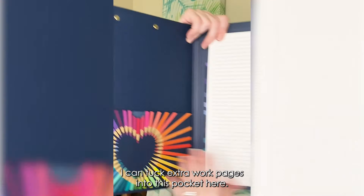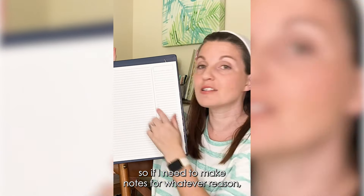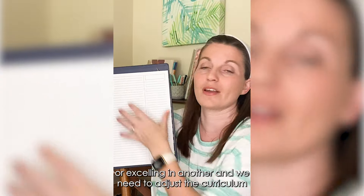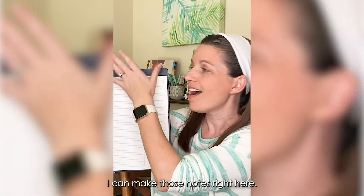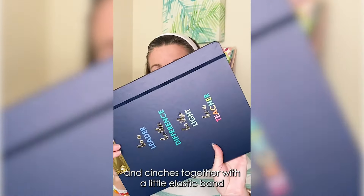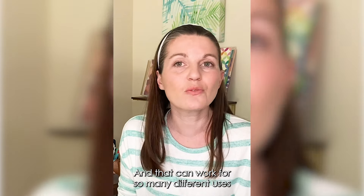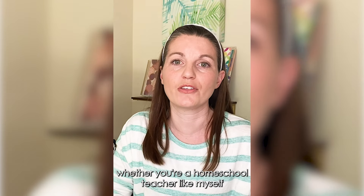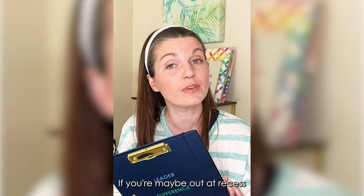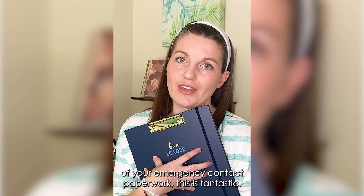I can tuck extra work pages into this pocket here. There's a productivity lined pad on this side as well, so if I need to make notes — if I see my children are struggling in one area or excelling in another, or we need to adjust the curriculum — I can make those notes right here. It all closes up and cinches together with a little elastic band, which makes on-the-go use super easy. That can work for so many different uses, whether you're a homeschool teacher like myself or a classroom teacher out at recess, or going on a field trip where you need to keep all of your emergency contact paperwork.